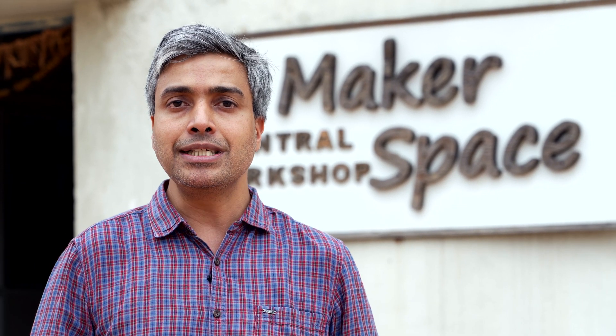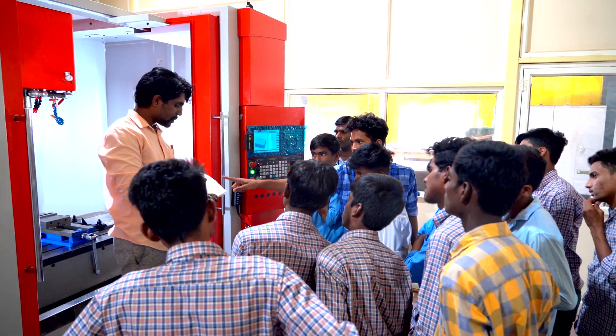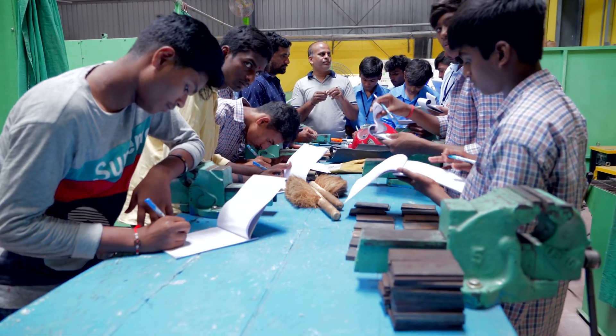We understand our social responsibilities and like to conduct training programs for both students within IIT and people outside IIT. Our future vision for Central Workshop is to develop into a mini tool room, where we conduct training on one side and undertake high-end research-related fabrication works on the other.